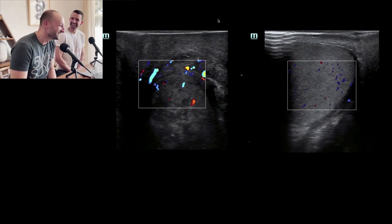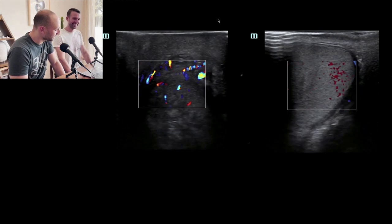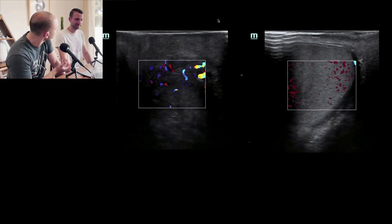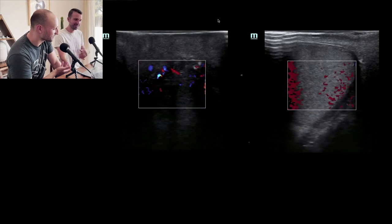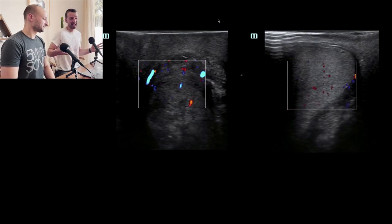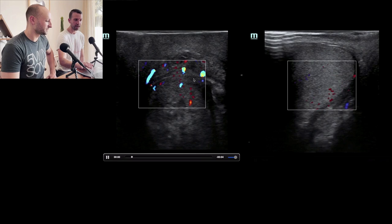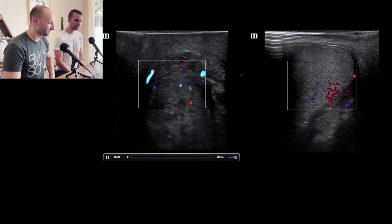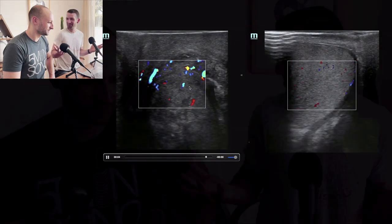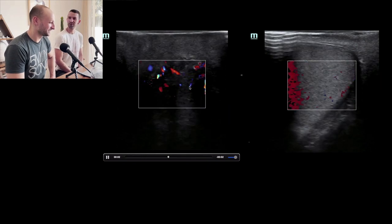To be honest, I'm not a hundred percent sure what we're looking at. It could be a varicocele — that bag-of-worms appearance — or it could be an inflamed epididymis. Without knowing exactly where the probe was placed on this patient, it's hard to say. At least we can see increased vascularity. Sometimes even ultrasound directors can't say exactly what they're looking at without more context. You have to clinically correlate. Flow is present, there's some heterogeneous structure there, but clinical correlation is needed.